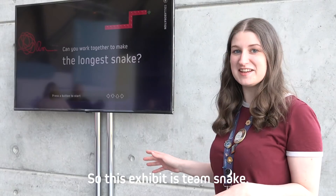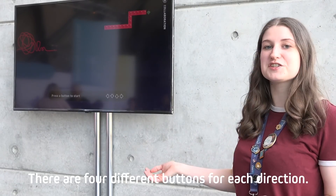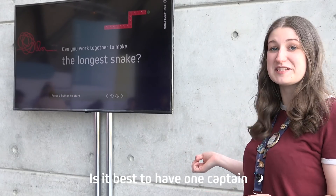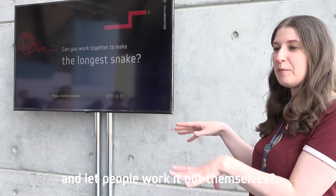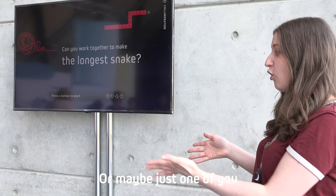This exhibit is Team Snake, and you have to build the longest snake. There are four different buttons for each direction, and it's about figuring out as a team what is going to be best — is it best to have one captain giving all the orders, or is it better to work collaboratively and let people work things out themselves? Is it better to have two people with two buttons each, or maybe just one person going between all four?